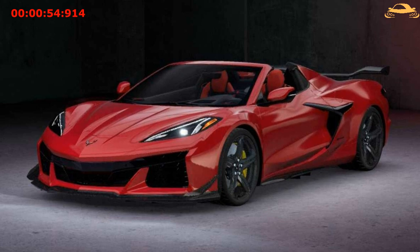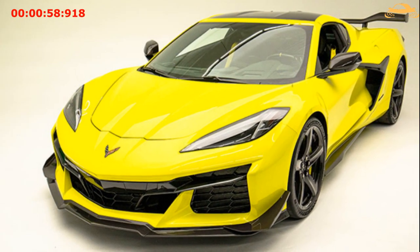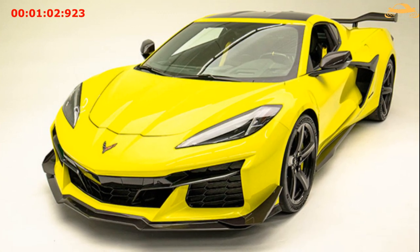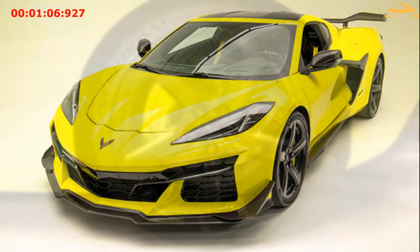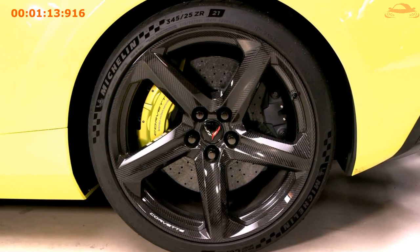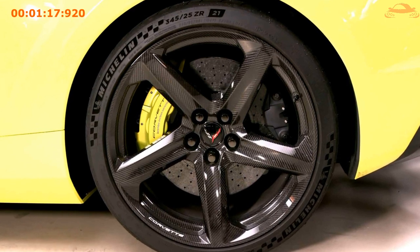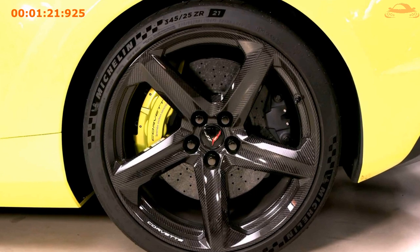Chevy made an extra addition by bringing in the optional Z07 package, which complements an extra carbon fiber aero package, FV7 suspension along with precise Magnetic Ride Control 4.0 calibrations, plus Michelin Sport Cup 2R ZP tires. With this modification, the Z06 can achieve up to 734 pounds of downforce at 186 miles per hour and pull 1.22 g on a 300-foot skid pad.